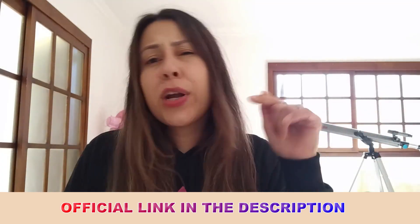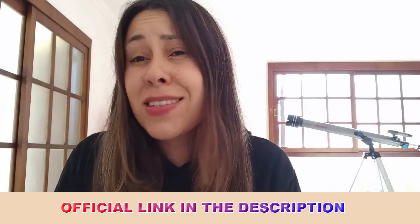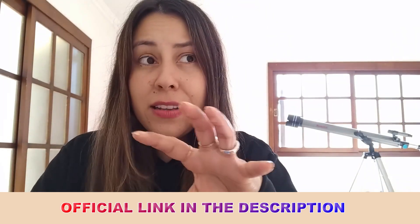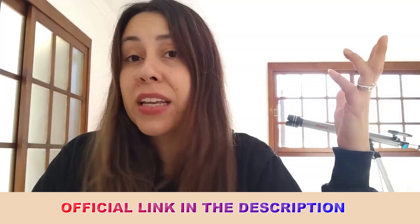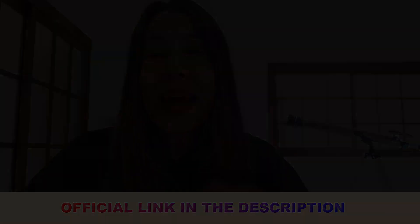Guys, what are you waiting for? Get rid of that fungus on your nails — feel free to wear sandals or slippers again. So head to the official website right now. And if you're having any doubts, second thoughts, or questions, leave them in the comments below and I will help you out. But for now, thanks for watching. Have an awesome day, a beautiful weekend, and take care. Bye.